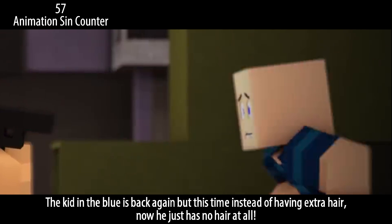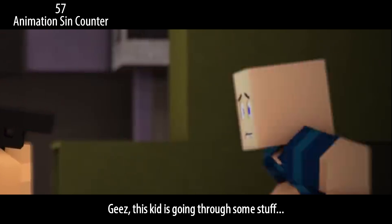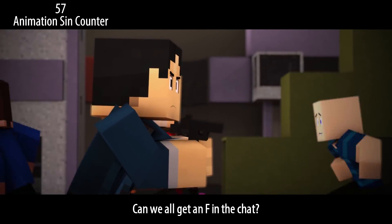Wait — the kid in the blue is back again, but this time instead of having extra hair, now he just has no hair at all. Geez, this kid is going through some stuff. Can we all get an F in the chat?